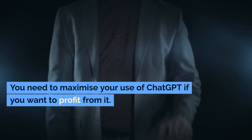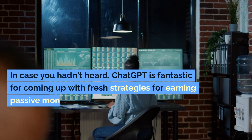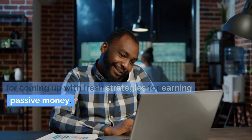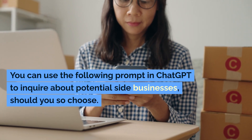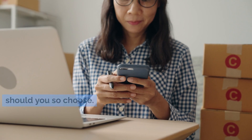ChatGPT can also be a source of business inspiration. You need to maximize your use of ChatGPT if you want to profit from it. ChatGPT is fantastic for coming up with fresh strategies for earning passive money. You can use the following prompt in ChatGPT to inquire about potential side businesses, should you so choose.